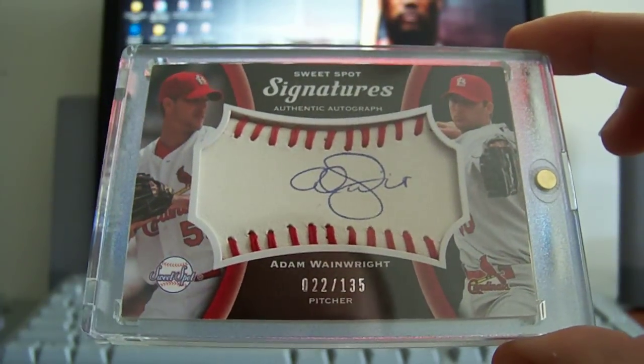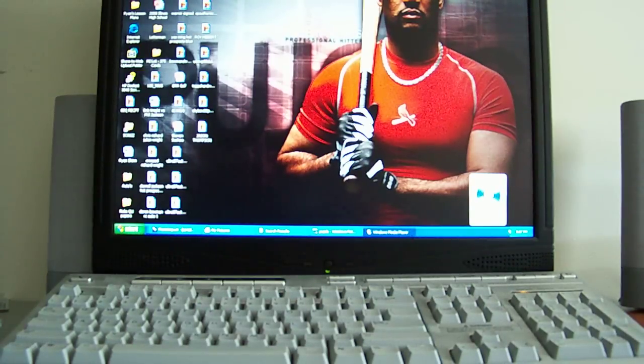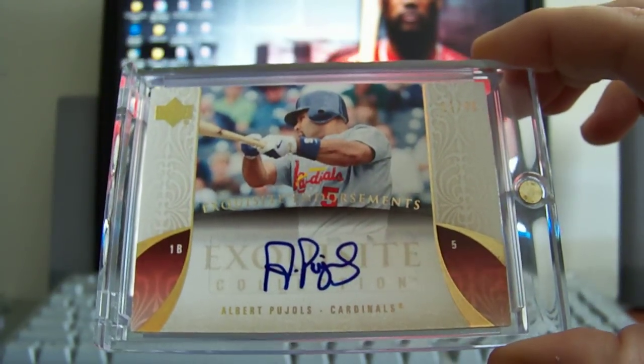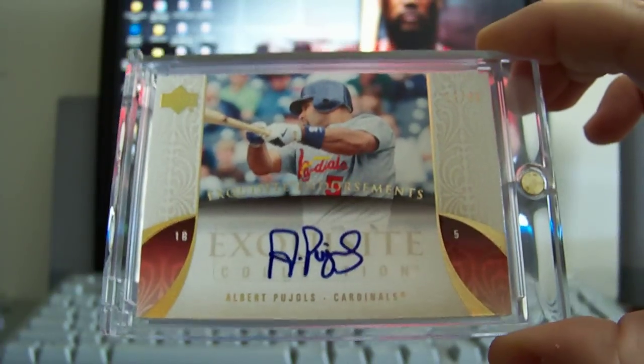Then a Sweet Spot Signature autographed baseball of Adam Wainwright, numbered 22 out of 135. Now getting into basically the Albert Pujols cards. First one here out of Exquisite — Exquisite Endorsements auto, really like the way that auto looks. It's a sticker, numbered out of 40.